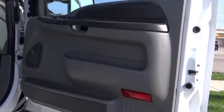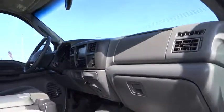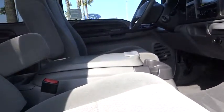Power driver mirror, cloth seats, tilt steering wheel, towing package, cup holders, vanity mirrors, tinted glass, four-piece floor mat set.